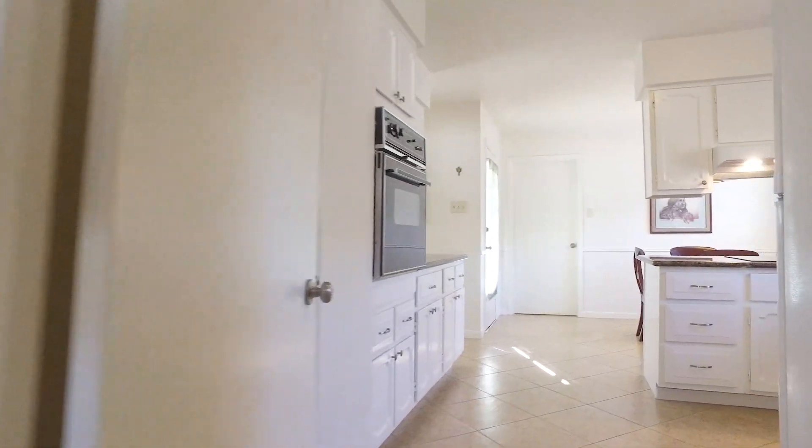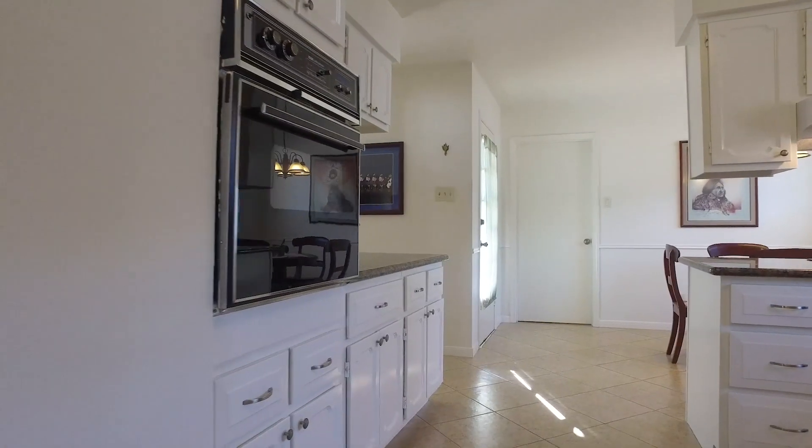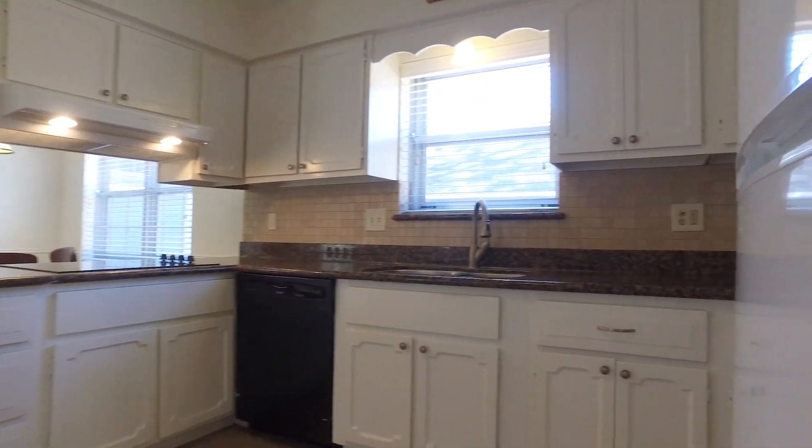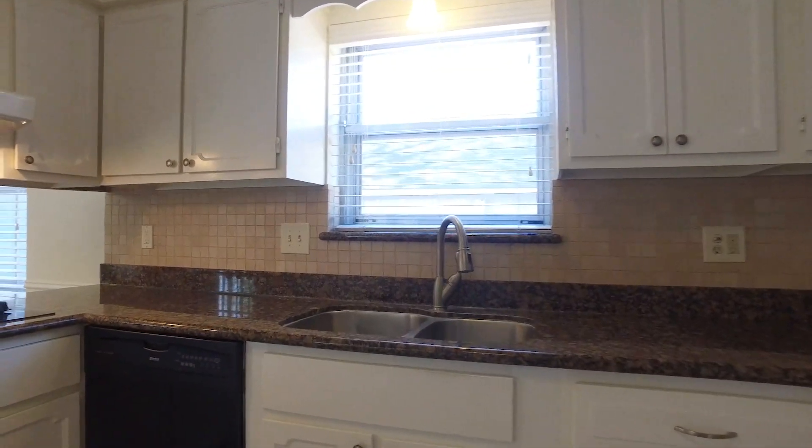This home is freshly painted, making it bright and inviting. The kitchen also features a ceramic cooktop and a beautiful custom tile backsplash.